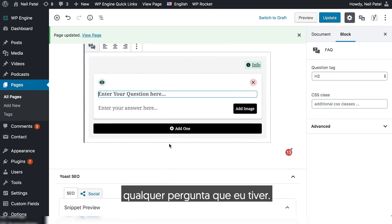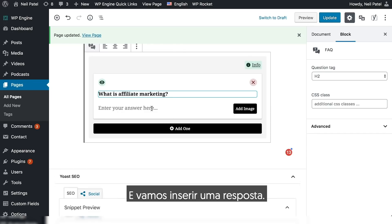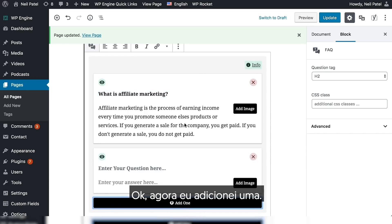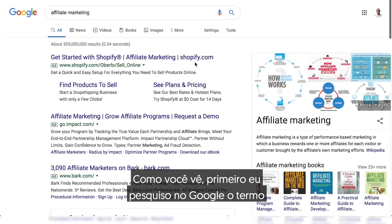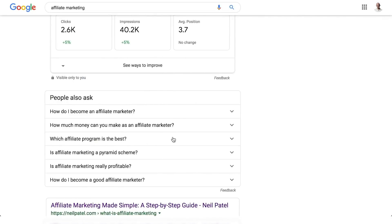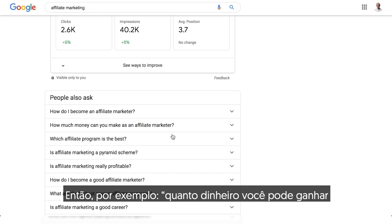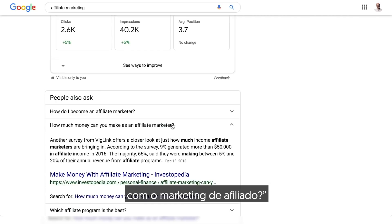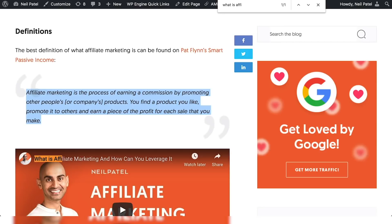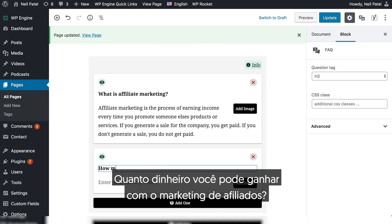So that way you can enter any question you have. For example, what is affiliate marketing? I type an answer. I first Googled the term that I want to rank for, and I look for what people are also asking, because these are the most common questions people ask. For example, how much money can you make as an affiliate marketer? So I'm going to add that question here.